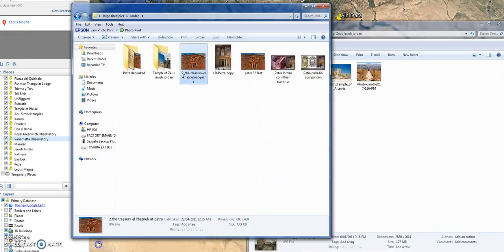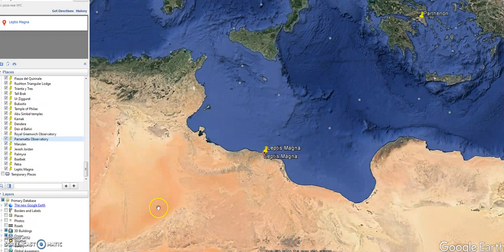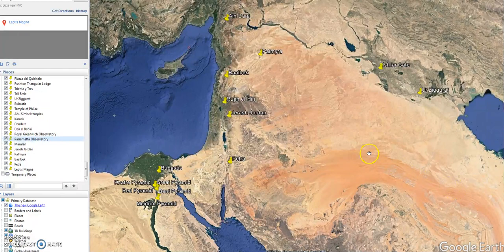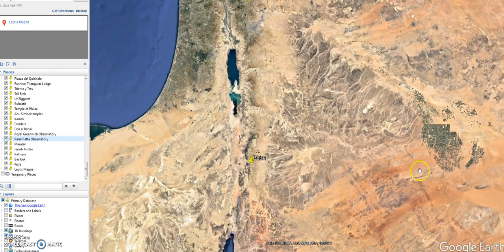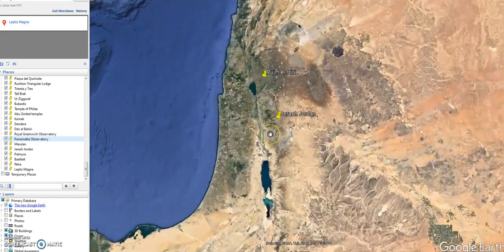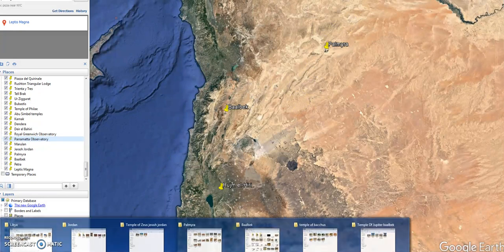Not too far from Jerash we have Petra. Think about this place — it's on the edge of a desert. Famous caravans would travel through, and it wasn't until they arrived at Petra that they got water and shade. One of the main features of that whole city is large systems dug into the stone to collect water. So trade arrived from the desert into Petra, and from there into the greater Roman world.